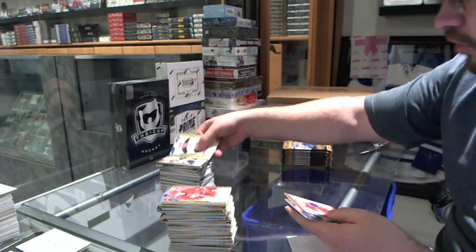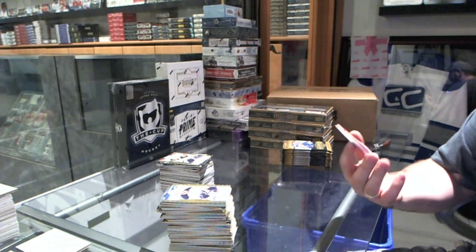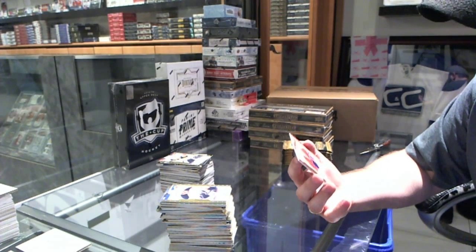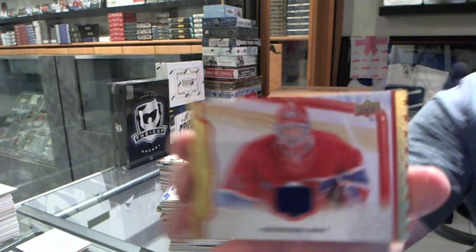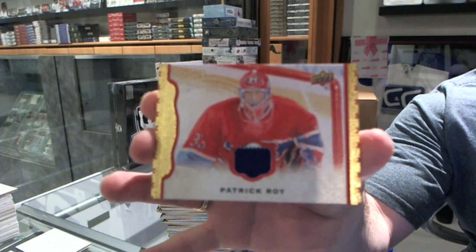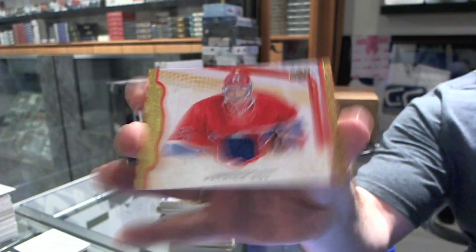Rookie of Alexander Khokhlachev for the Boston Bruins. And for the Montreal Canadiens, two-color jersey, red border, number 85, Patrick Roy.